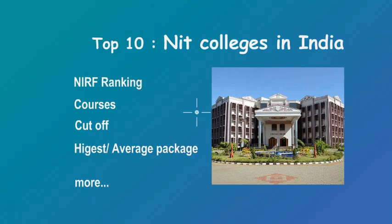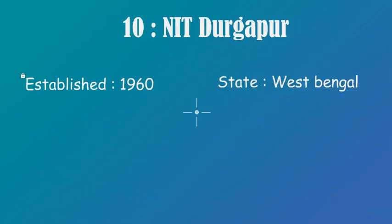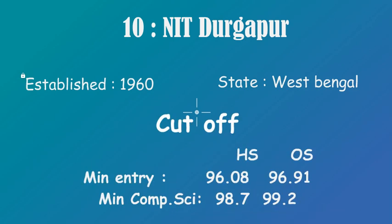At number 10 we have NIT Durgapur. It was established in 1960 and it is in West Bengal. Now for cutoffs, we've divided them into two categories: home state and other state, with subcategories of minimum entry cutoff and minimum cutoff for Computer Science. For home state, minimum entry cutoff is 96.08 and for CS it is 96.91.